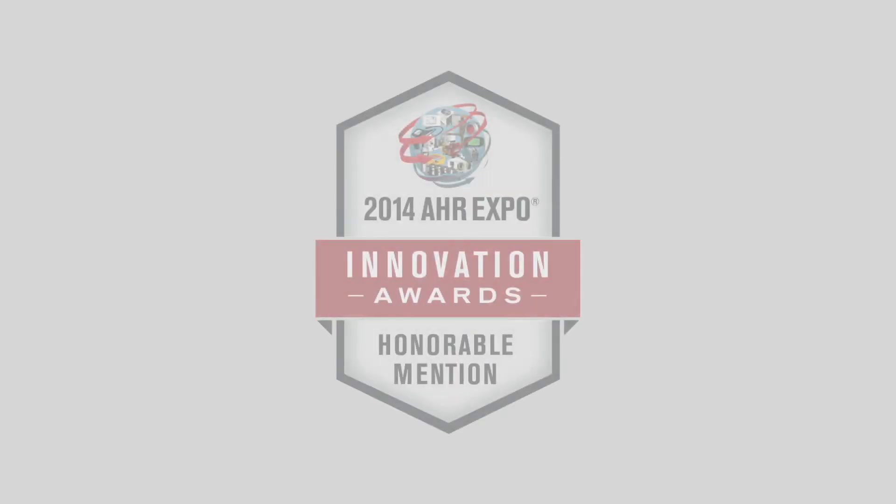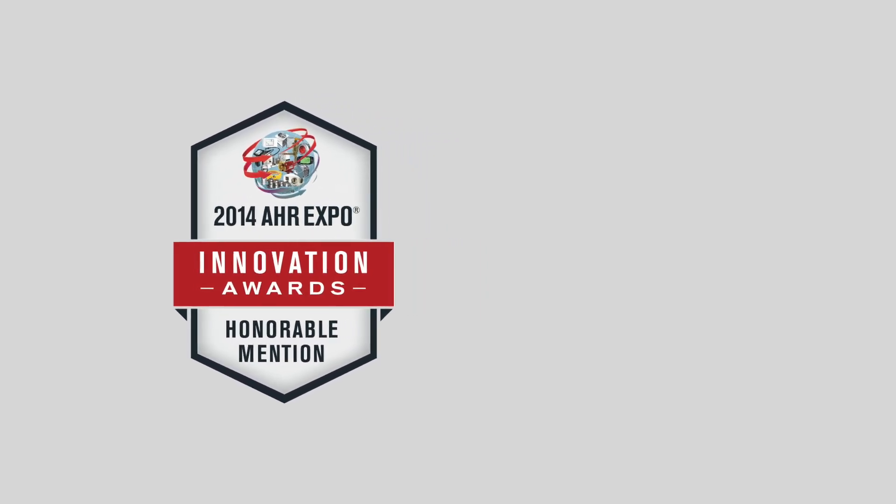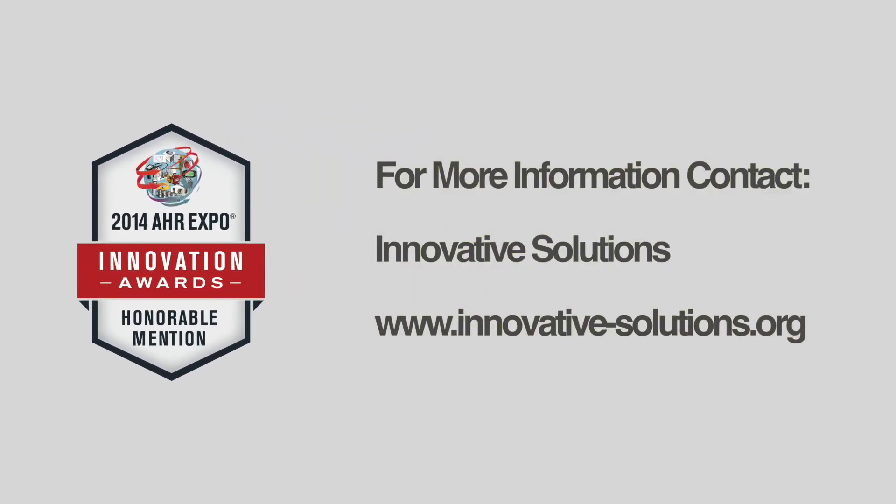ProGuard, using the award-winning MCI technology, is recognized as the gold standard for cannabis facility sanitization. Contact Innovative Solutions today for more information. Innovative Solutions — the answer to pharma-grade cannabis.